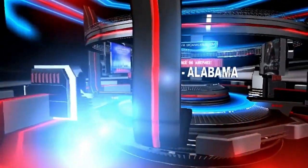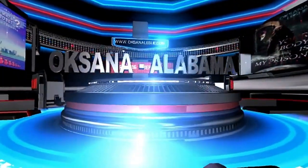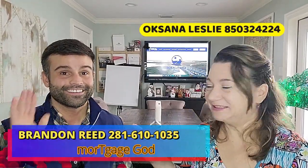Sweet home Alabama! Hello, this is Oksana Alabama, your favorite realtor in Mobile. And this is Brandon. He is local and he can meet you here in my Remax Legacy Group office — your favorite lender in Mobile.